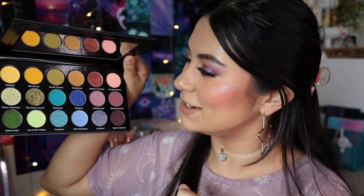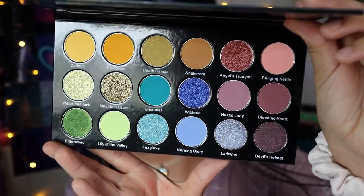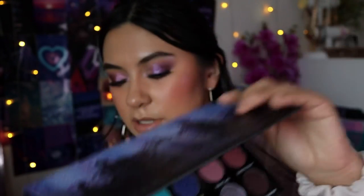The next palette from Bella Beauty Bar is the Poison Garden 2 palette. Oh my gosh, it's so pretty! It has some greens, blues, browns, and some yellows — really beautiful. I don't think I've swatched this one yet, but I can't wait to play with it, probably next month since I already have a few palettes planned for this month.